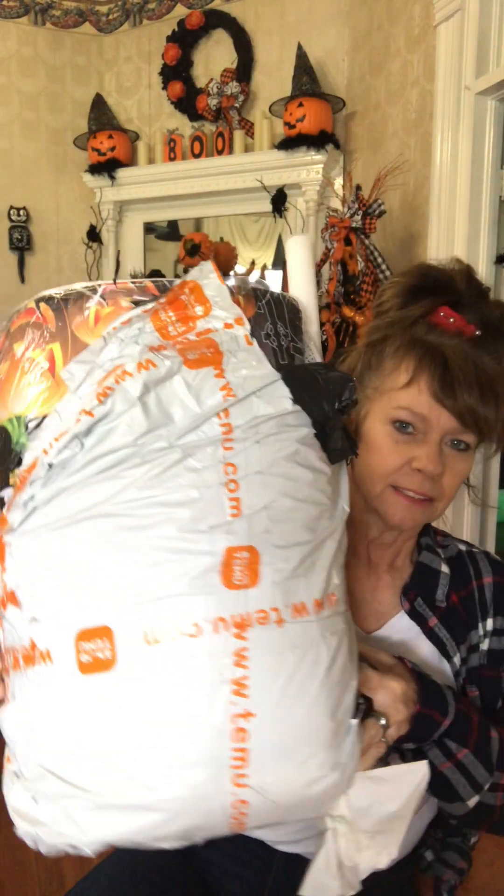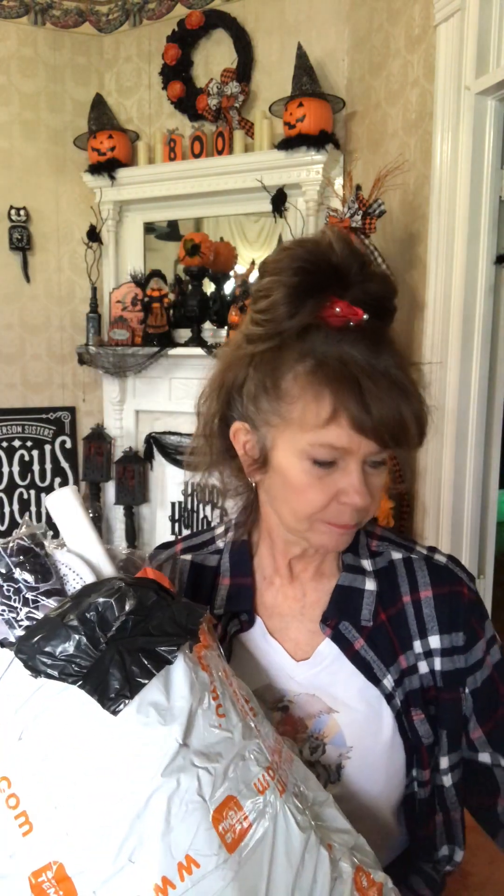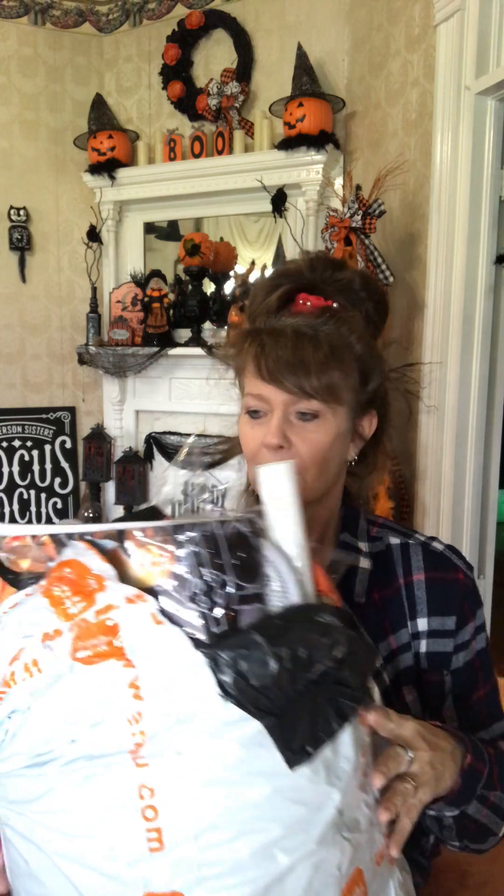Hey everyone, it's Carol Sue from Carol Sue Southern Designs. Today I have a huge Halloween Temu haul. I wanted to hurry up and get this out before Halloween. I'm going to make another video here in a little bit to explain where I've been for the last few months and what all has been happening in my life.